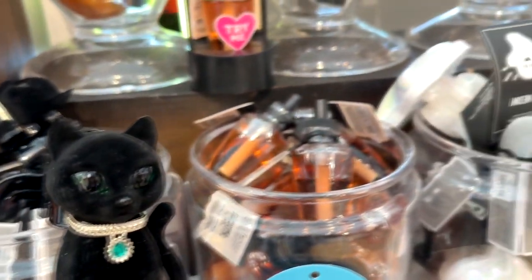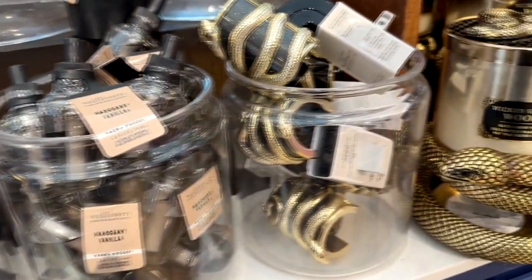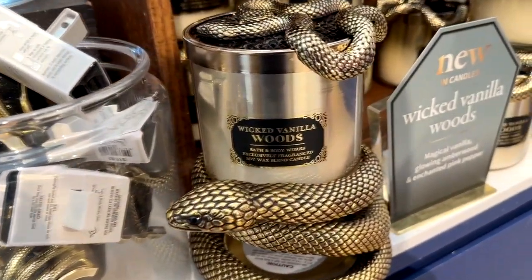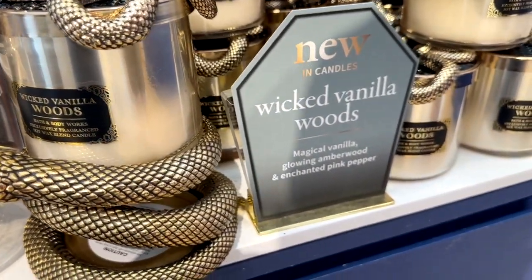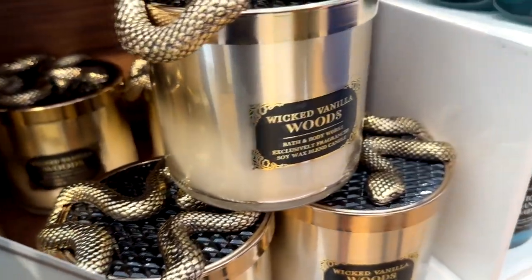There's a cat candle holder and a couple more burners. Here is Wicked Vanilla Woods, which is new this year — a magical vanilla with amber wood and a pink pepper type scent.